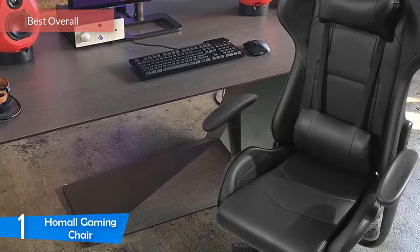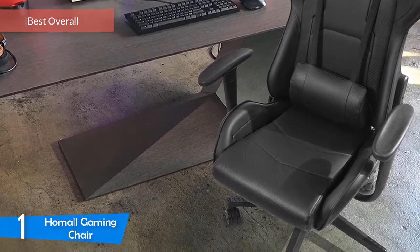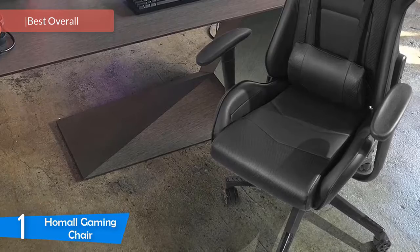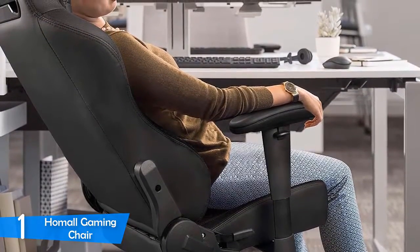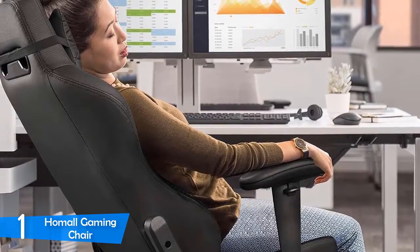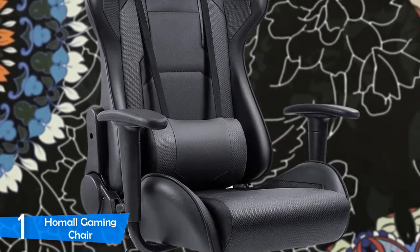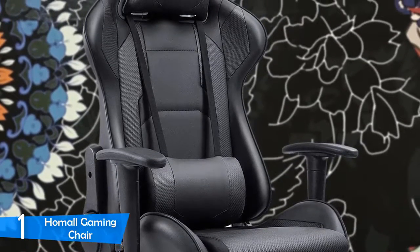At number one it's the HomAll gaming chair. The HomAll gaming chair is one of those chairs that'll do everything solidly because it's one of the most versatile of the bunch while still keeping a budget price. I would strongly recommend a computer chair to anyone who plans to spend a lot of time in front of the screen, and this chair seals the deal with its price, comfort, design, durability, and adjustability. It rocks the classic racing seat design.